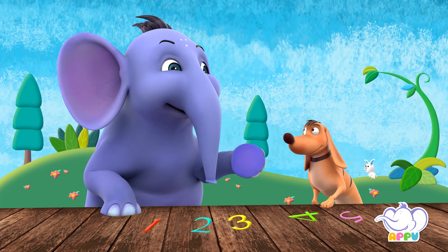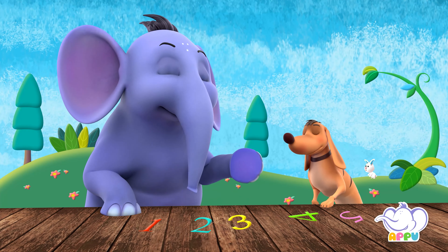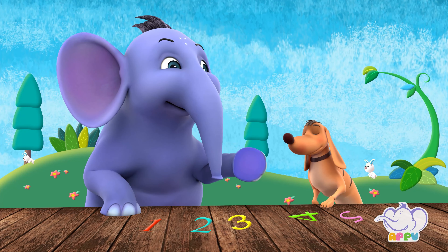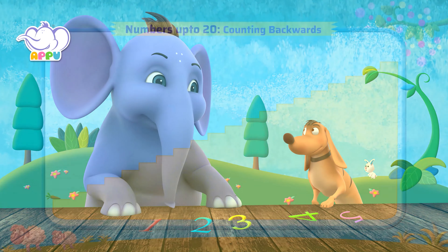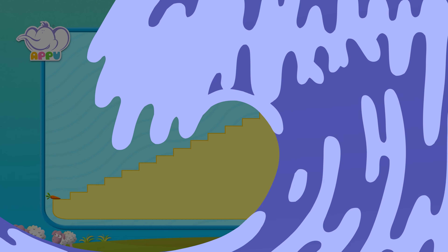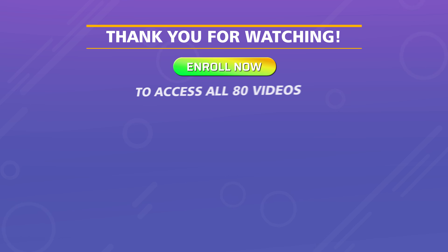Very good! Let me make this a little more difficult. Can you help the rabbit climb down by counting backwards — that is from 20 down to 1?